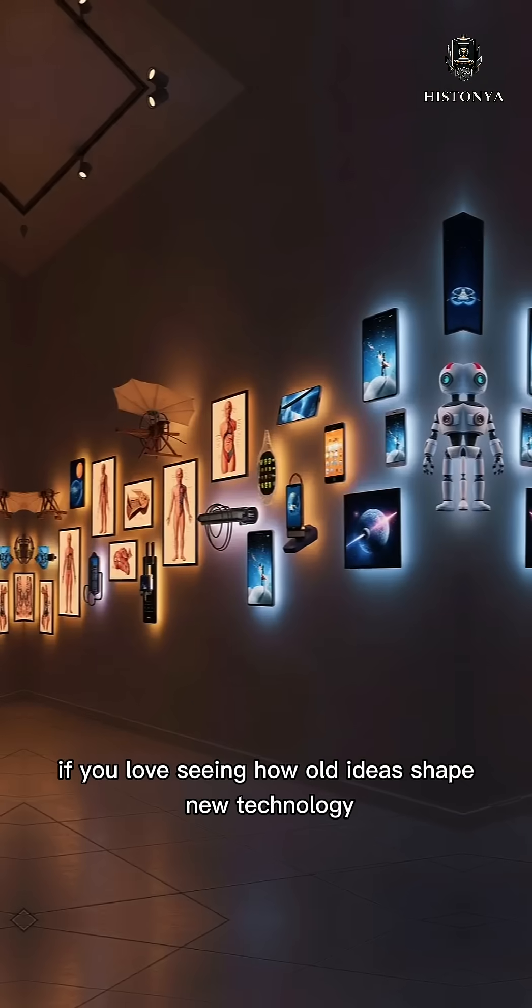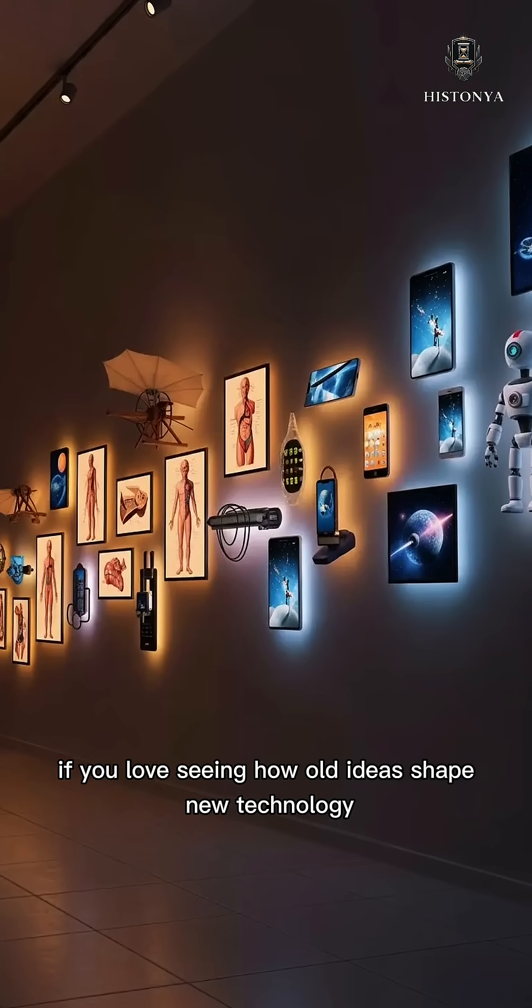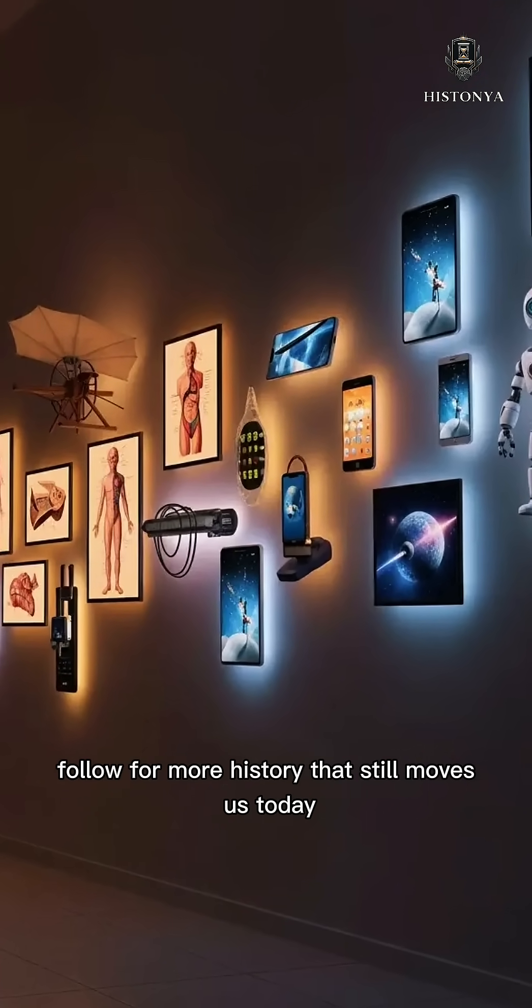If you love seeing how old ideas shape new technology, follow for more history that still moves us today.